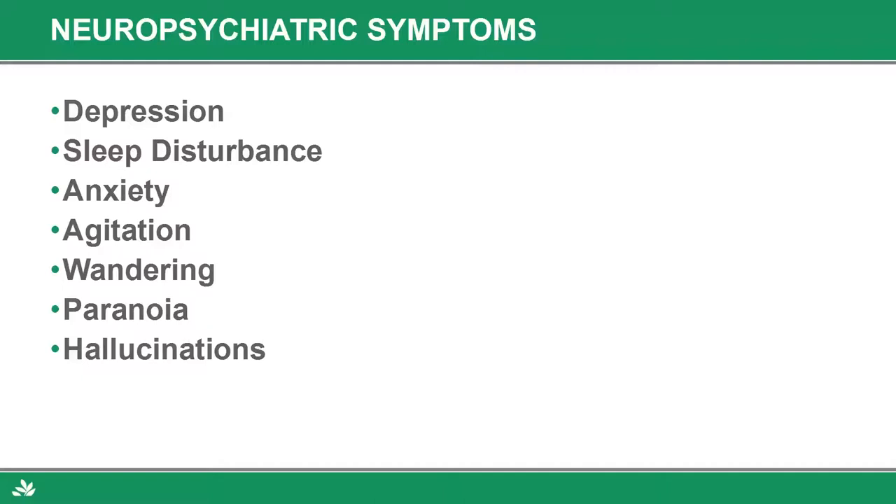When grading dementia, in practical terms there are two divisions: the tolerable and the intolerable. Tolerable is memory, depression, sleep disturbance, and anxiety. The intolerable starts to become agitation, wandering, violence, paranoia, and hallucinations. People put up with the tolerable part, which is why they don't come to the doctor early. By the time one of these intolerable things pops up, the memory is past the point of being able to intervene appropriately to keep someone from progressing faster than they have to.